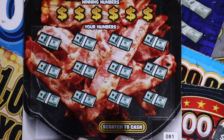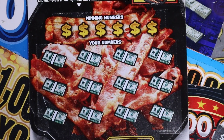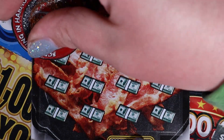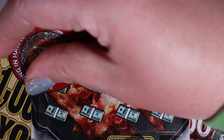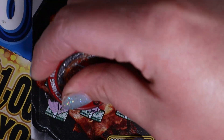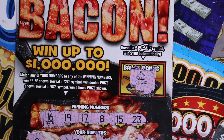We have two bacon tickets starting with 81. This is a match of numbers — you could get a 2x or 5x at the bottom. If you get a bacon symbol, you get 100 bucks automatically. I've never seen that bacon symbol; I'd love to see it. We're looking for 16, 19, 17, 8, 15, and 23. Numbers revealed: 9, 18, 25, 20, 7, 6, 14, 10, 11, 12, 27, 26, and last one 28. Let's check our bonus — come on, bacon. Ugh, it's a garlic.